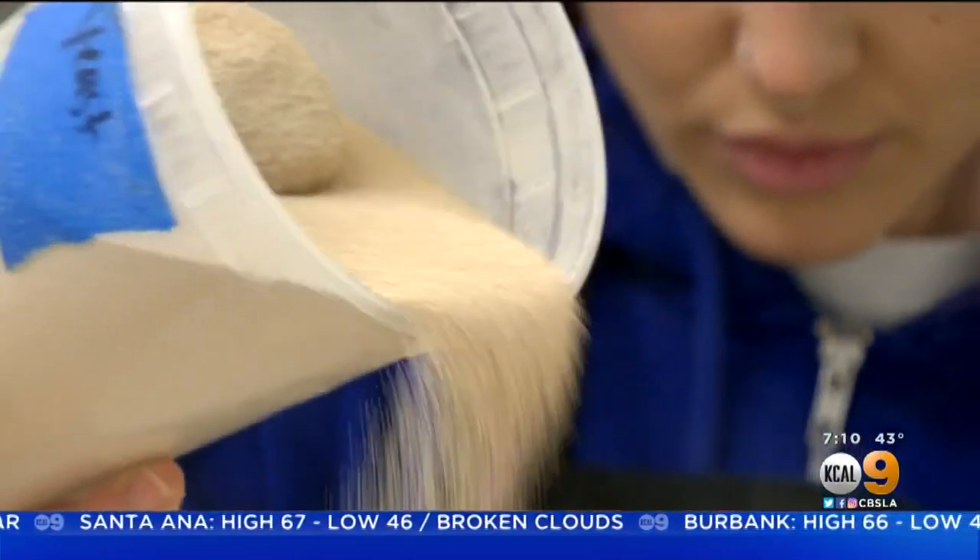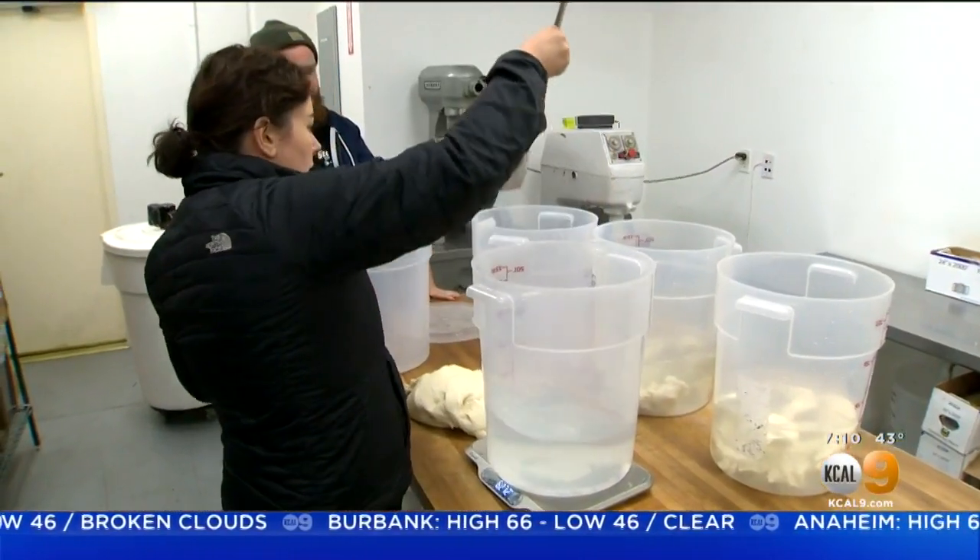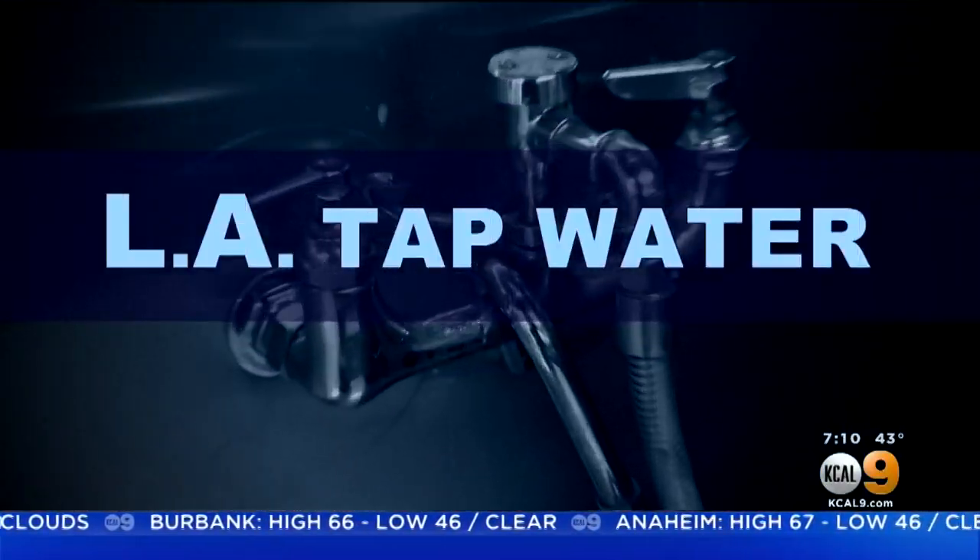Yeast basically makes the dough alive — it is basically the life force behind bread. As for the water? We decided to go with our favorite, which is L.A. tap water.